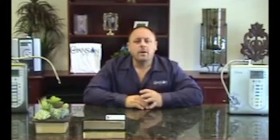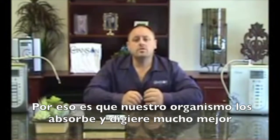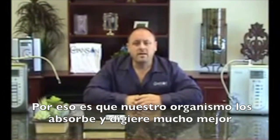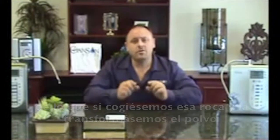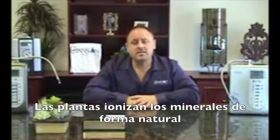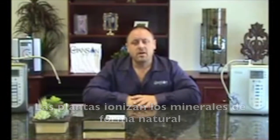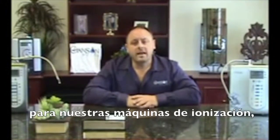So when we eat these plants, the minerals inside the plants are already ionized. Our body absorbs and digests them much better than if we took that rock out of the soil, ground it up into a powder, put it into a tablet, and swallowed it as a mineral supplement. Plants naturally ionize minerals.